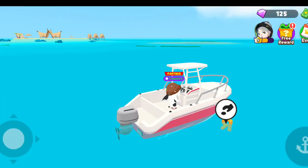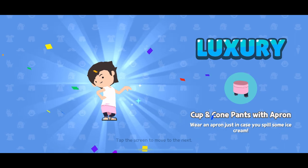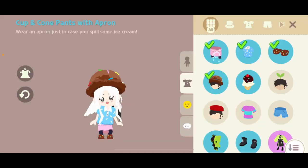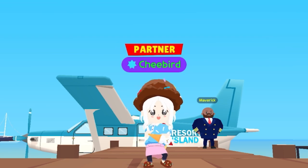Pause this for reference. After completing, you will get gems and the costume of cup and cone. Thank you to my viewers for the help. Subscribe for more tips.